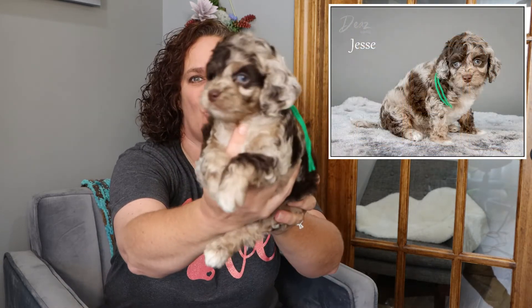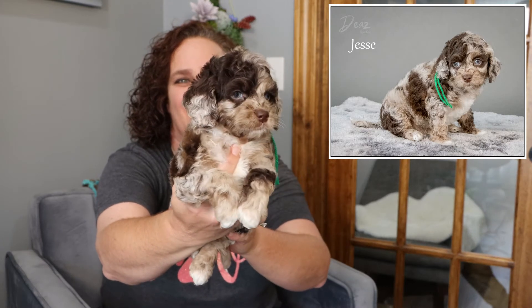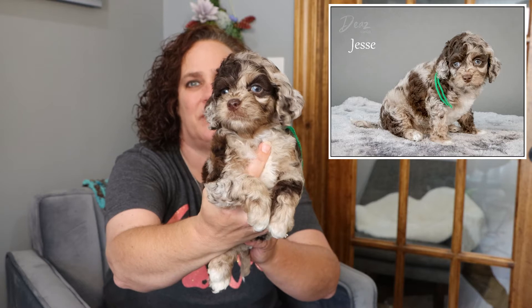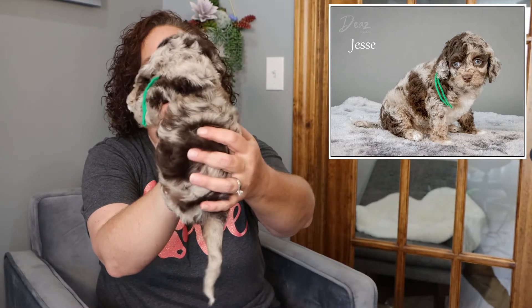Here we have Jesse, the green string from Pearl and Leo. He has a little bit of a different look — shorter ears, and just gorgeous merle colors like his mom, very split on his face and all the way through. He doesn't have any phantom in him, but just beautiful chocolate merle. Jesse is the most outgoing of the group. I originally thought he'd still be shy, but he started coming out of his shell while the rest still laid back.